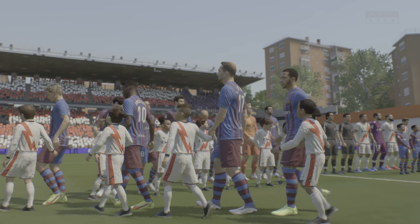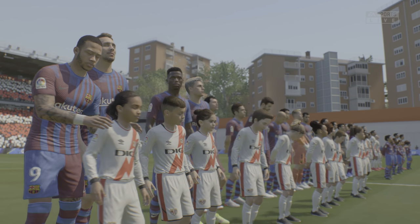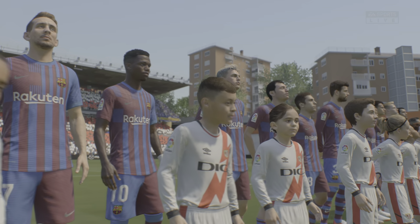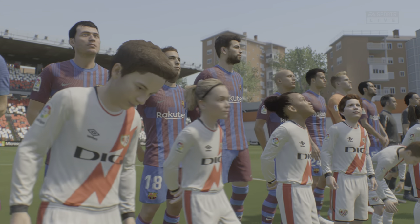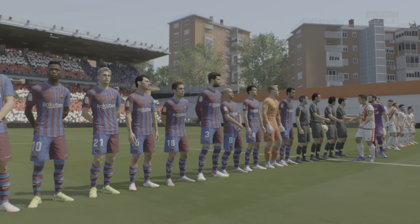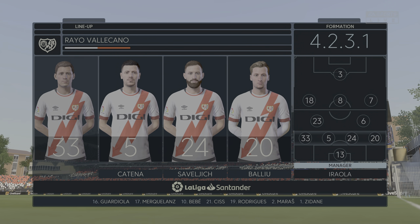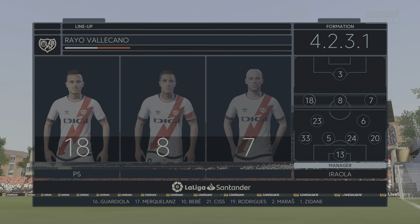As is always the case, the team that dominates midfield would be the team that controls the flow of the game, and that for me is the area that's key today. Here's how it looks for Rayo Vallecano. Although we have it down as a 4-5-1, it's actually more likely to be a 4-2-3-1. They play with two holding midfield players, a number 10 and two wingers. The system has a nice balance to it.